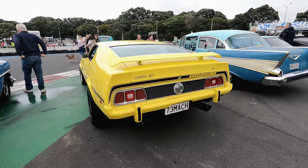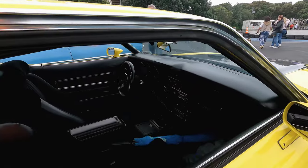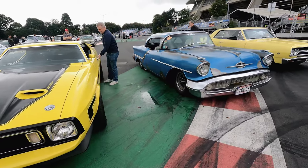A beautiful Cobra Jet, 351 MK1 — stunning. Just now that it's started to rain, these guys showed up. Beauty.